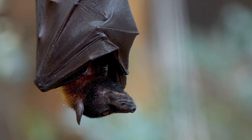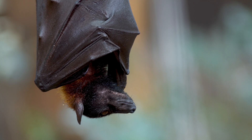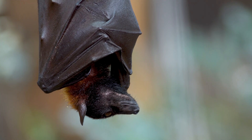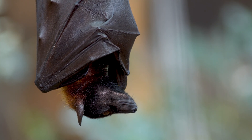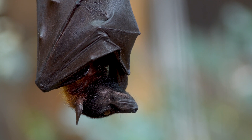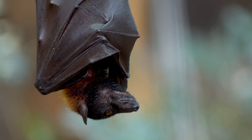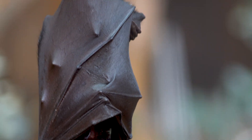Flying foxes are keystone species in their ecosystems due to their roles in pollination and seed dispersal. By visiting a variety of flowering and fruiting plants, they facilitate cross-pollination, which is essential for the reproduction of many plant species.